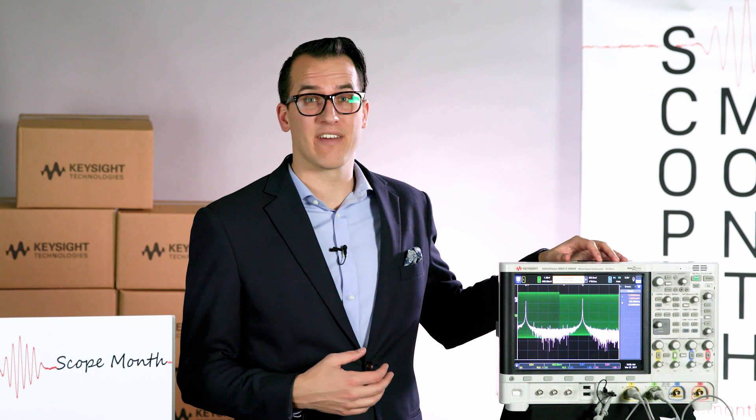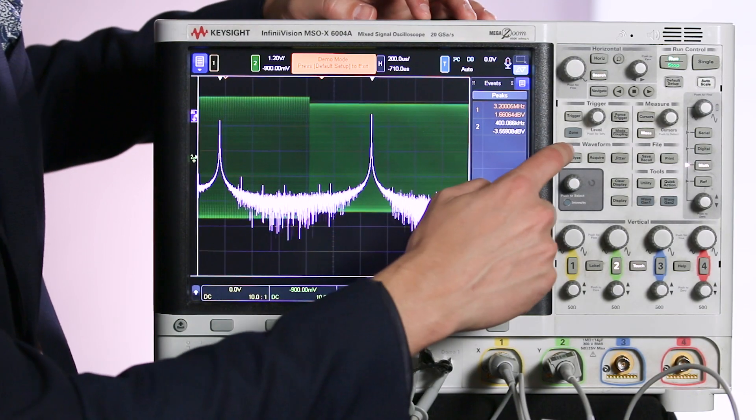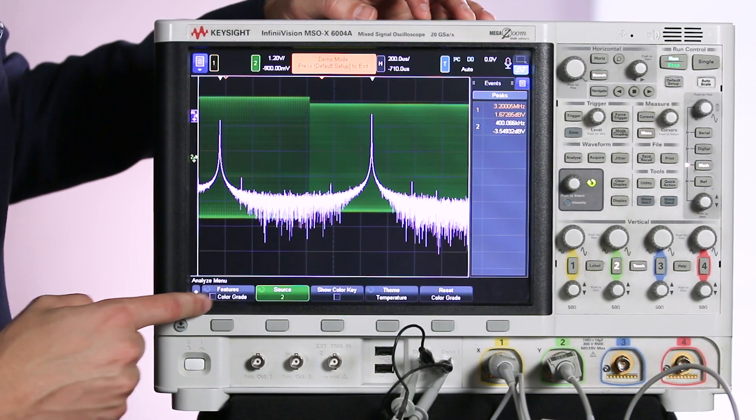One of the really useful things on the 6000X is the ability to do color graded displays. You can actually show color graded measurements on analog channels and on math channels. So let's first turn it on for our FFT signal here.